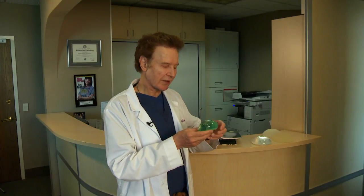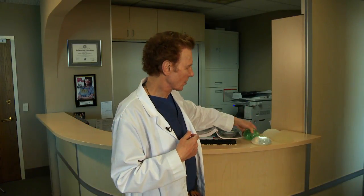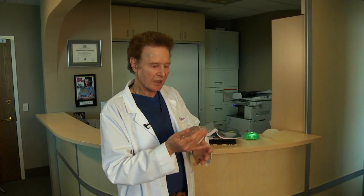With saltwater implants, if you have a minor size difference from one breast to the other, you can more easily adjust for that. Whereas with silicone implants, they come pre-filled, so you can't really adjust for a small size difference. That isn't a huge problem though, because if there's a significant difference you just put in a different size silicone implant.